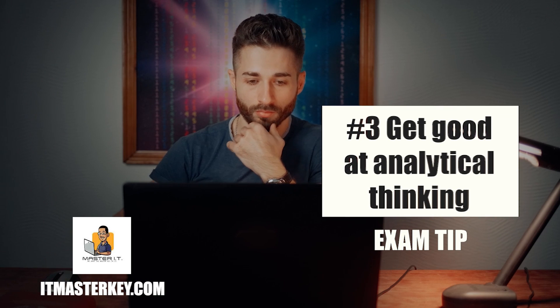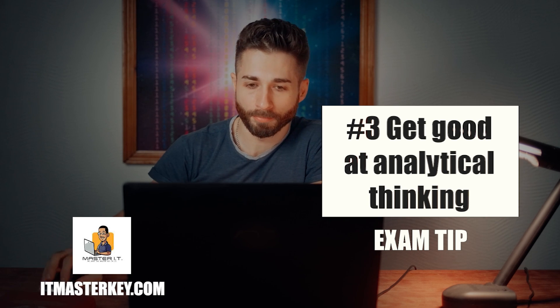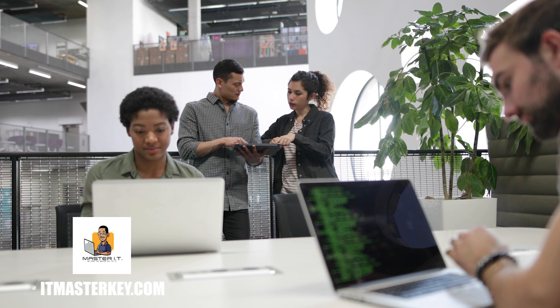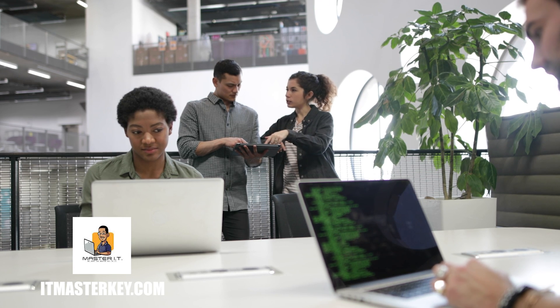Last but not least, number three: you've got to be an analytical thinker. Analytical thinking means knowing how to analyze the information given to you, break it down, and figure out the answer. Troubleshooting can be interchanged with problem solving — you have to be a problem solver. If you know how to analyze things quickly and make decisive decisions, that's going to be very advantageous in the testing room, in the interview room, and out in the tech field. You'll be able to move and shake pretty easily — this is what it is, this is what I need to do, let's make it happen.